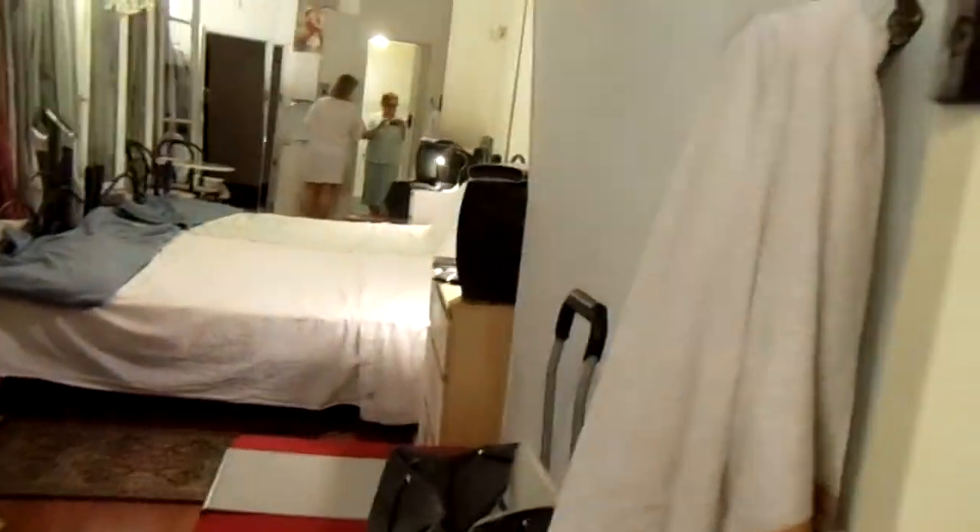Then there's this big mirror here in the bathroom. This is really critically important — it's right at the right spot when you're sitting down at the toilet.